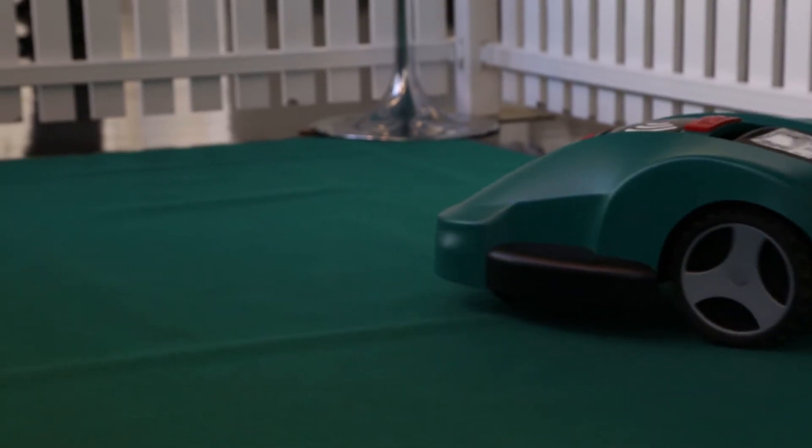How do you mow your lawn? Personally I mow it manually because my lawn is so small I don't have a robotic lawnmower, but I know lots of people who have one of these and they're very happy with them.